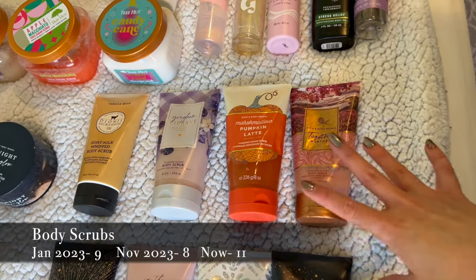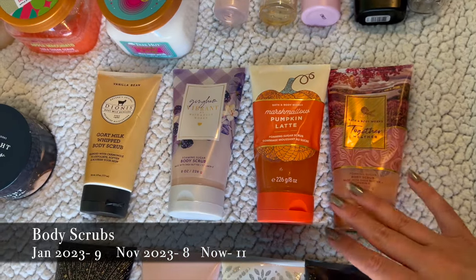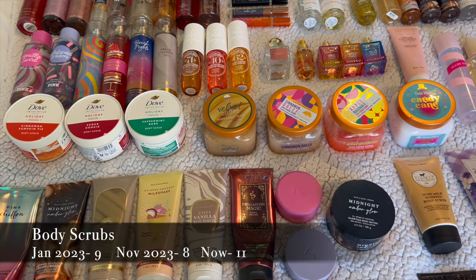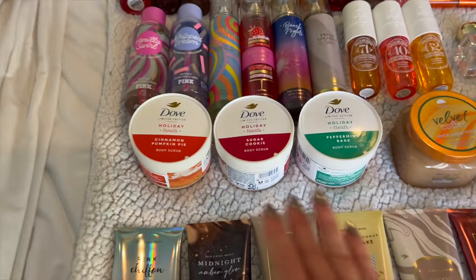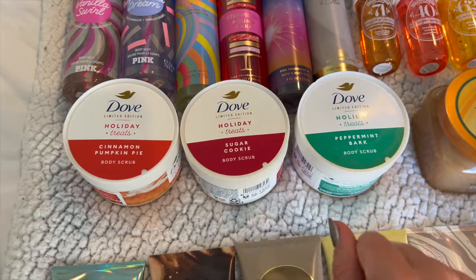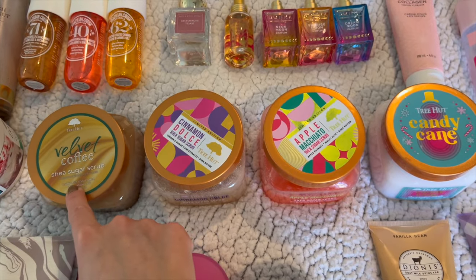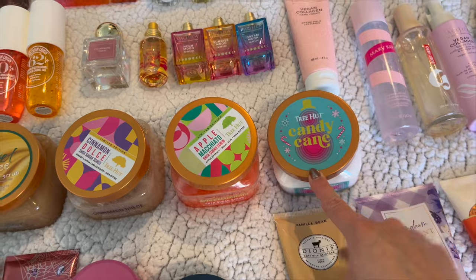For body scrubs, I've got four in tubes: one from Dionis Goat Milk — the Vanilla Bean Whipped Body Scrub — and three from Bath and Body Works: Gingham, Vibrant Marshmallow, Pumpkin Latte, and Together Weather. Then for tub scrubs I went a little crazy over the holidays — I bought the entire Dove collection and another Tree Hut. I've got three Dove Holiday Treats scents: Cinnamon, Pumpkin Pie, Sugar Cookie, and Peppermint Bark. The sugar cookie was a little bit of a letdown but the others were so yummy. From Tree Hut I've got Velvet Coffee, Cinnamon Dulce which I'm currently using, Apple Macchiato, and Candy Cane.